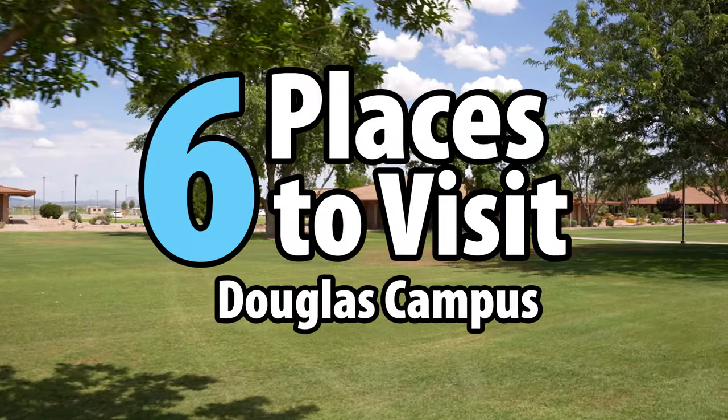And those were the six places to visit on the Douglas campus. Thank you guys so much for watching and we'll see you guys in the next video.